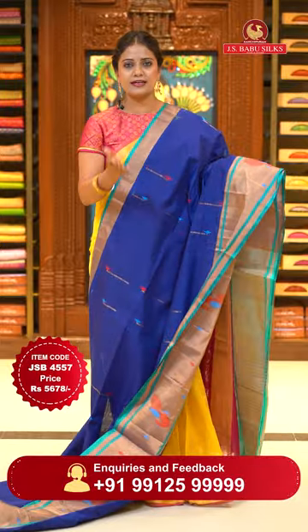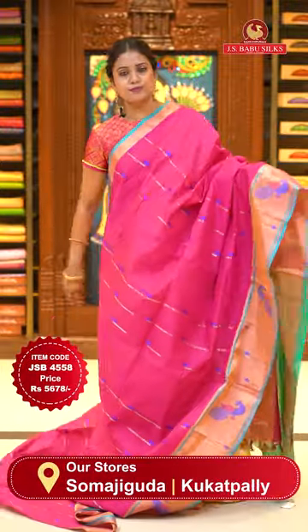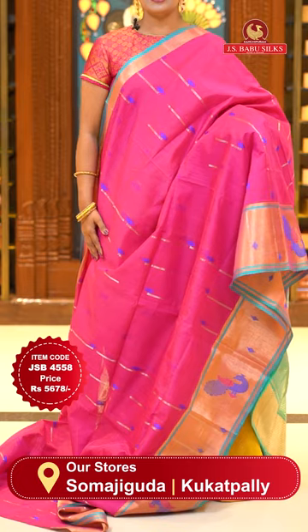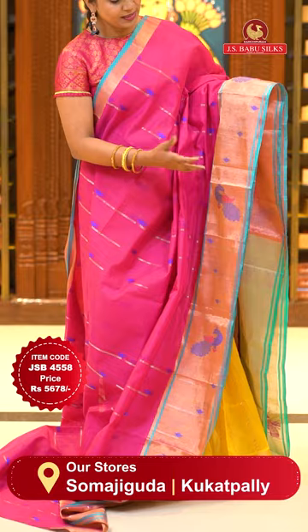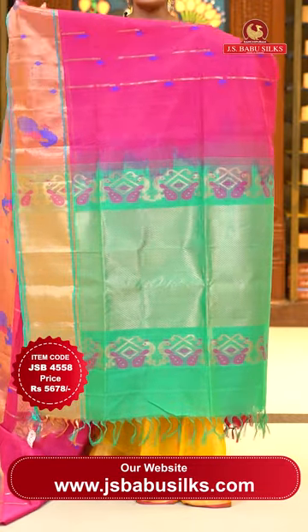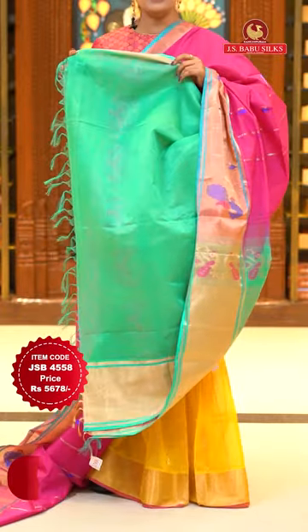Next saree — pink and sea green, and also deep pink. Ochre zari, very bound, all over body same geometrical floral bitis, silver zari and thread weave lines, ochre zari borders, khadi border. Thread weave highlighted peacock figures including floral bitis. Pallu contrast — sea green with cross lines and silver zari, very pretty. Blouse contrast plain with khadi borders. Saree code JSB4558, price ₹5678 only.